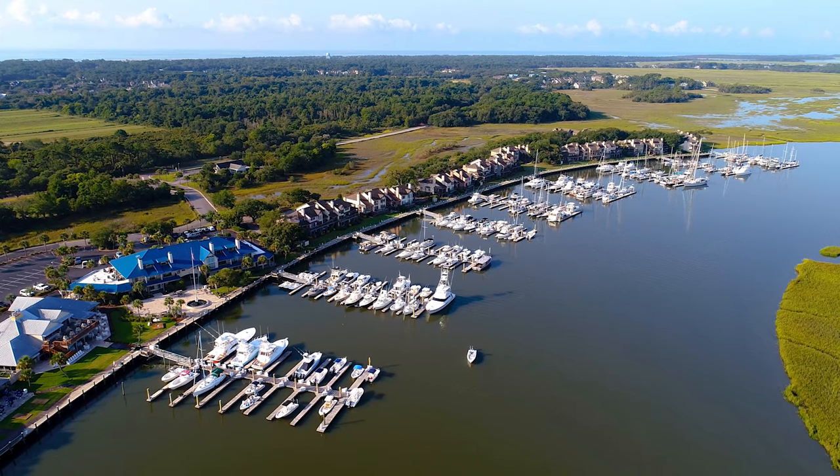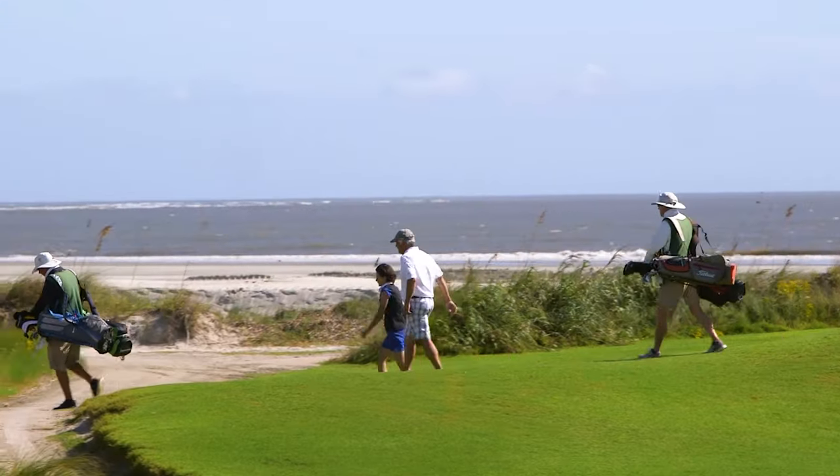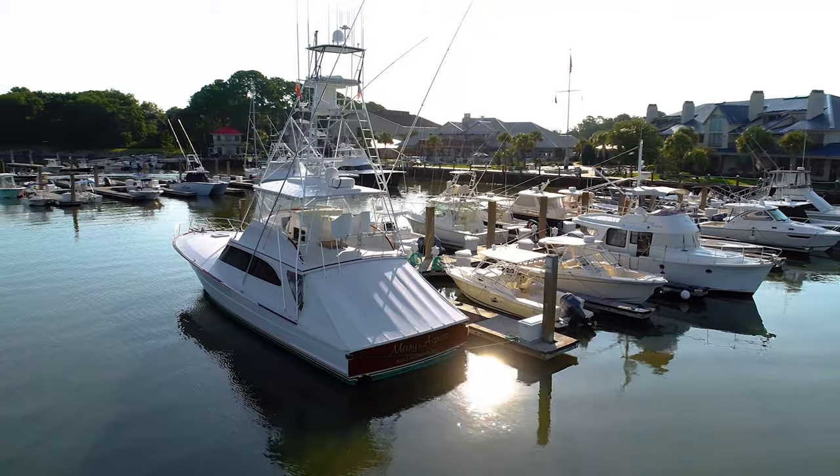Owners on the island experience more than just the slower pace of beach life. Golf, tennis, riding, swimming, and social experiences are just the tip of the iceberg.